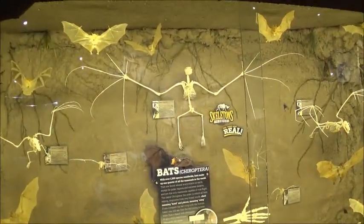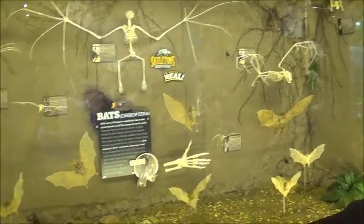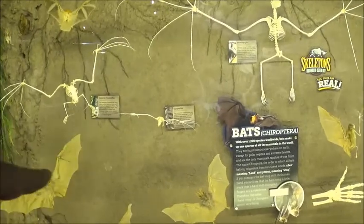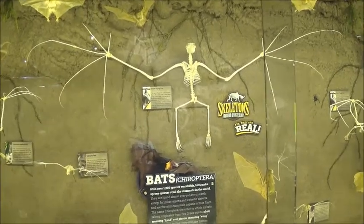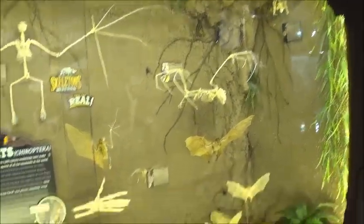There are different kinds of bats in the bat section — vampire bat, the hammerhead bat, the giant flying fox. There are a lot of different kinds there.